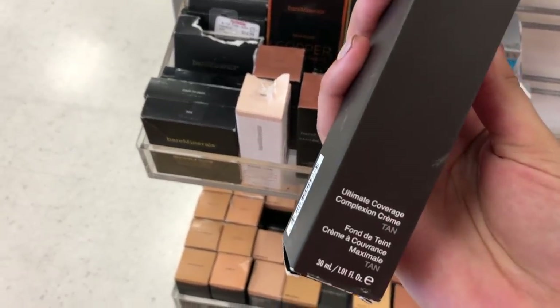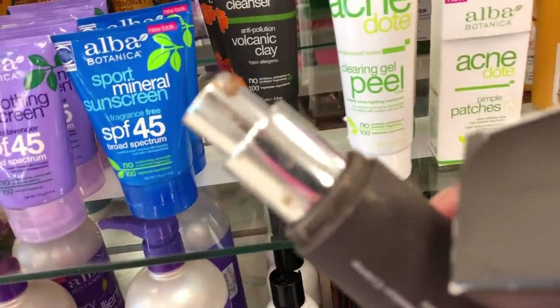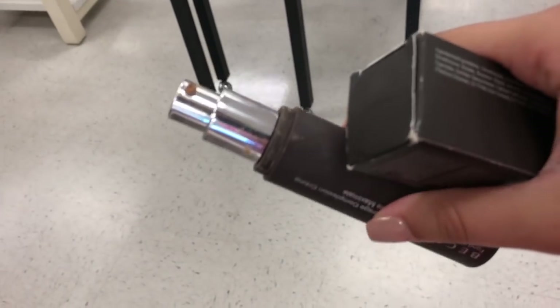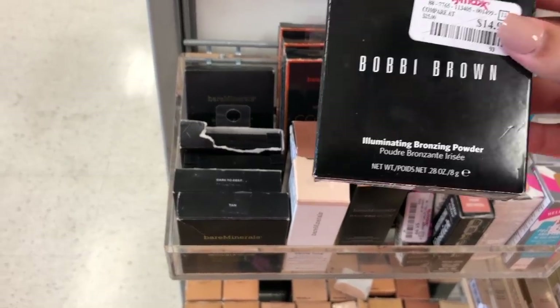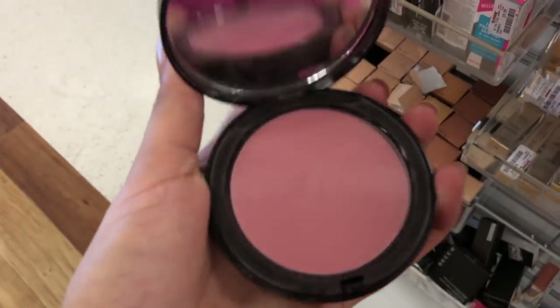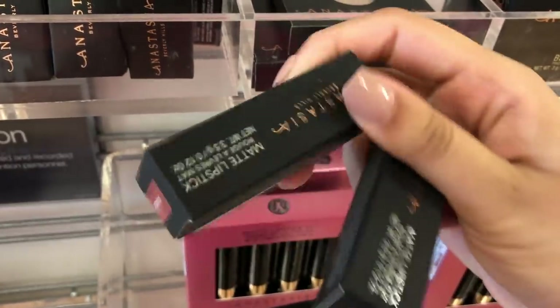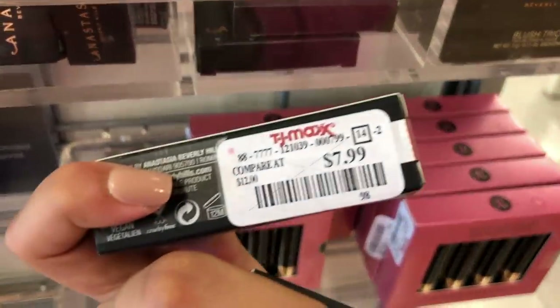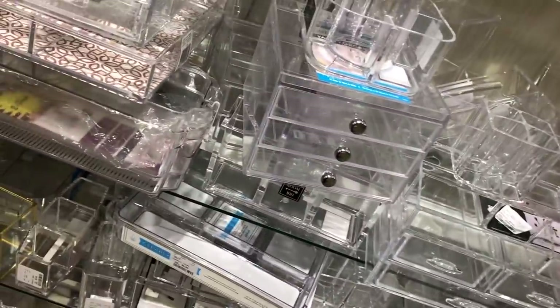I was really surprised to find a BECCA foundation for only $10, but someone had used it — I don't know why people touch makeup, it literally annoys me, so I couldn't pick it up. I also found a Bobbi Brown blush that was really affordable with such a beautiful color, but someone had swatched it, which is so annoying. And of course, we found some Anastasia lipsticks in TJ Maxx — these were only $7.99 in such a beautiful color.